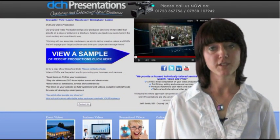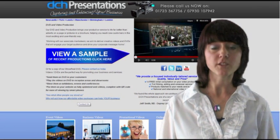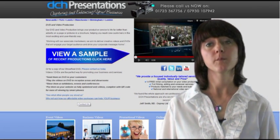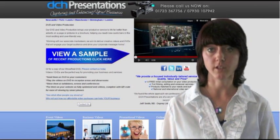Hi, my name is Caroline Anderson from Business Boots, and I would just like to tell you today how DCH Presentations can help promote your business by using green screening technology.